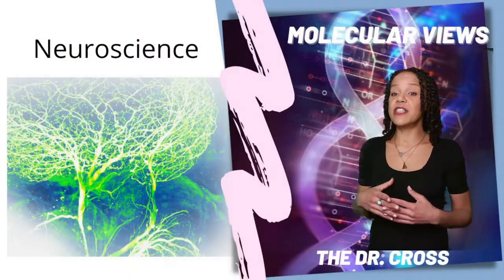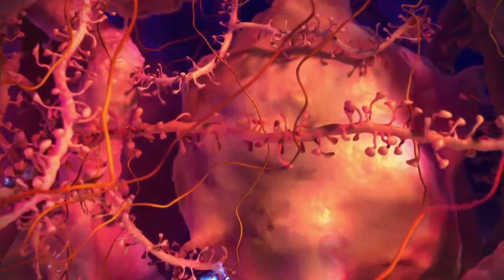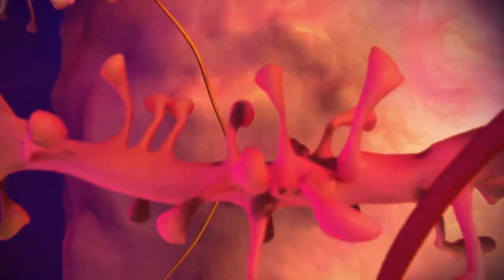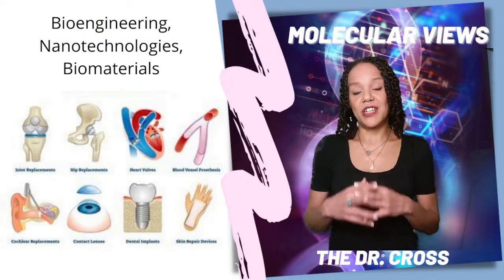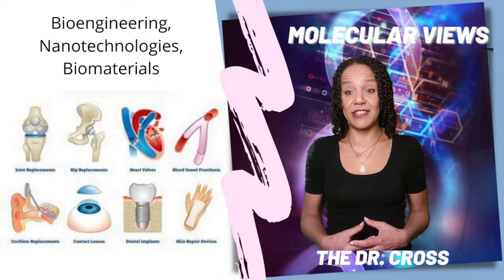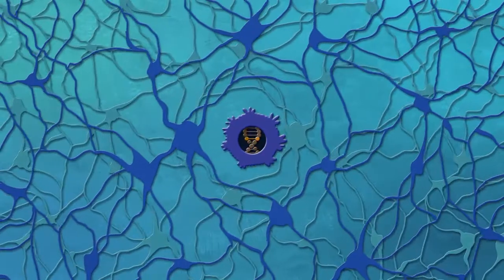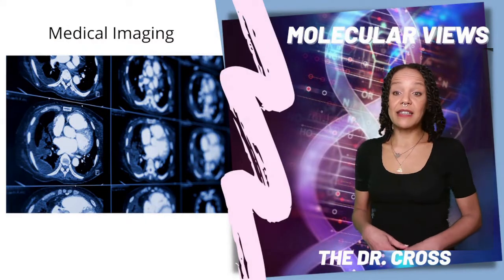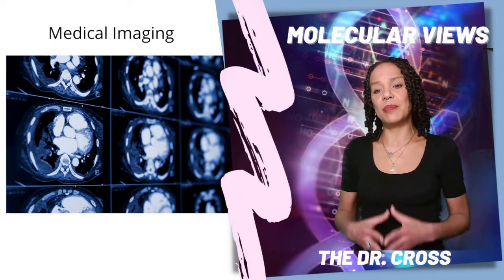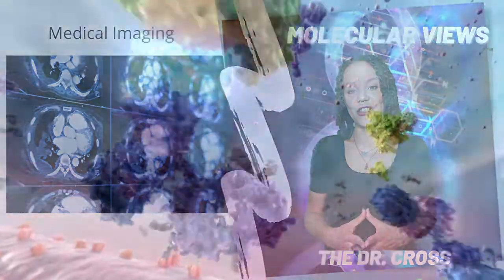In neuroscience, we use biophysics to study the electrical conductivity of the nervous system. There are even engineers that develop nanotechnologies and biomaterials for use in the human body using biophysics. In medicine, we rely on biophysics for medical imaging. Things like MRIs and CAT scans rely on the molecular motions and molecular interactions that occur in the body to get the beautiful pictures for diagnostics.